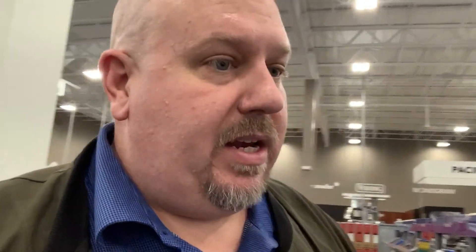I did find it, but it's just the Blu-ray, not the steelbook. So I'm gonna try a couple more locations. If I don't find it, I will see you guys back at home.